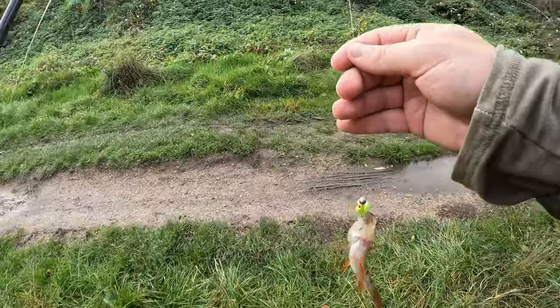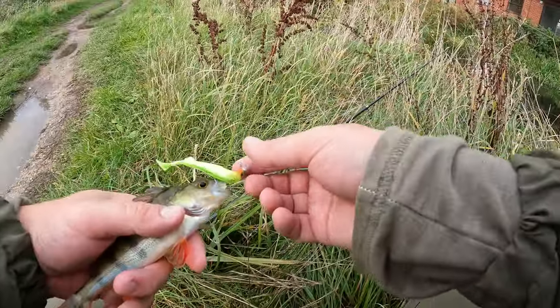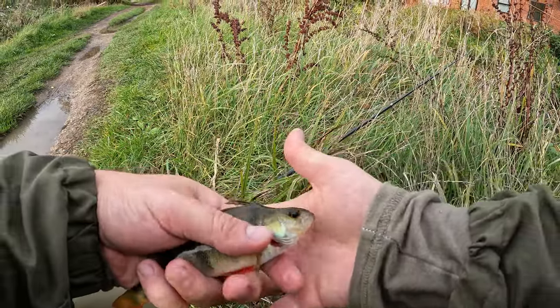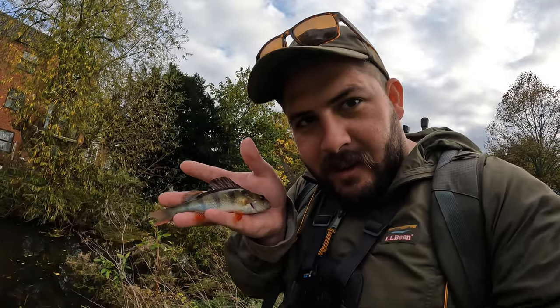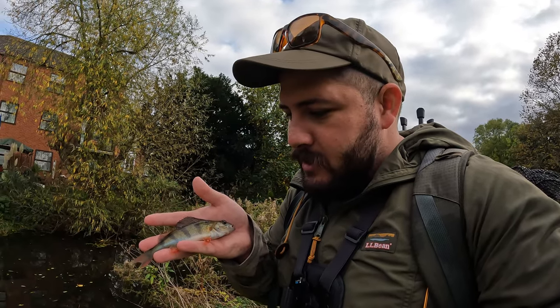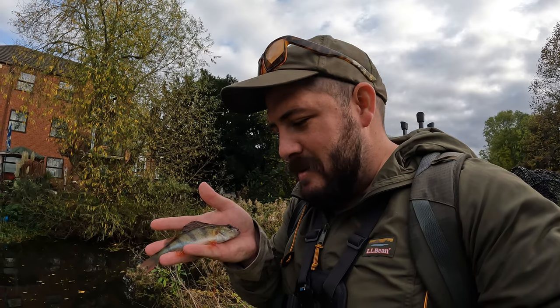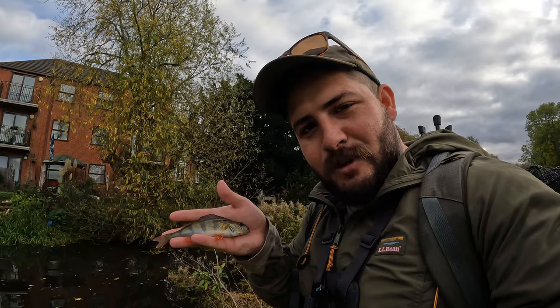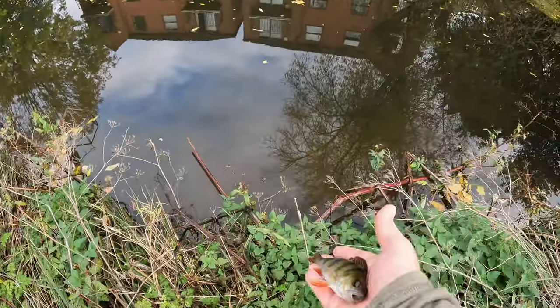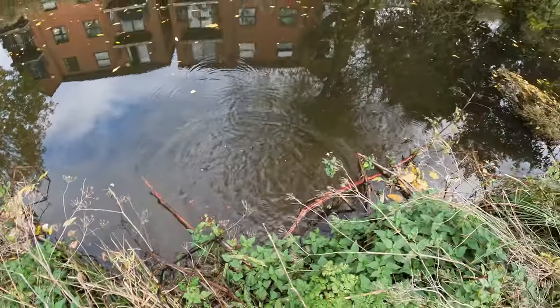I could see it getting hit under there — there we go, our first perch! Let's get the hook out. Look at that guy — he couldn't be more than seven inches long, maybe a few ounces, a quarter pound if that. Honestly he's slimmer than a lot of bluegill back home, but right on — first perch! Beautiful stripes on him.